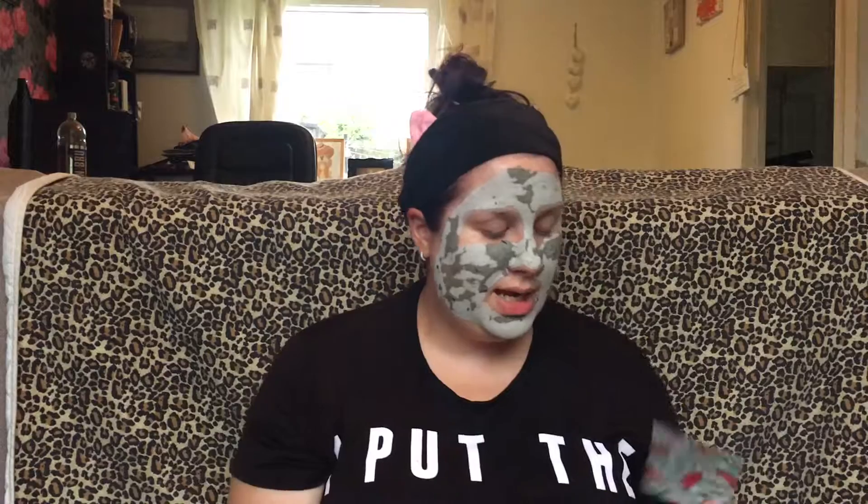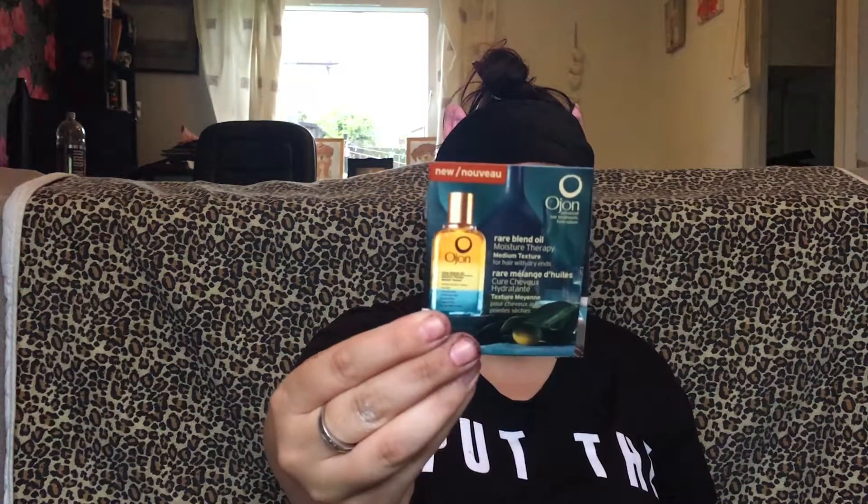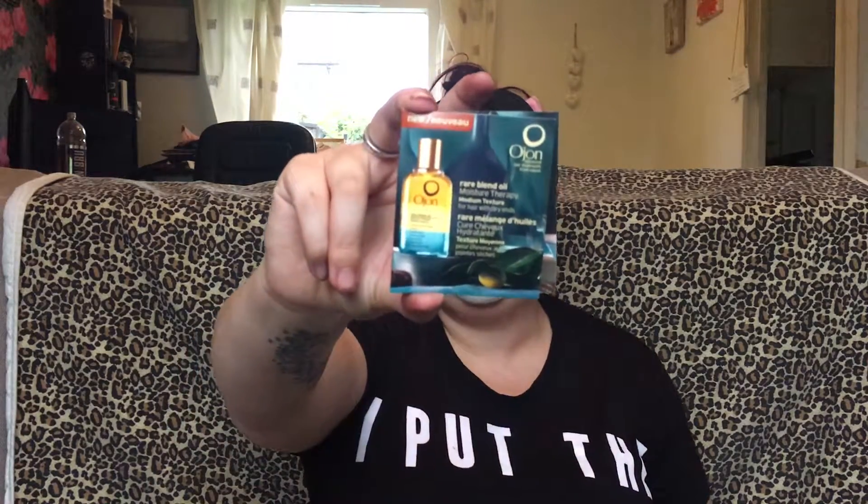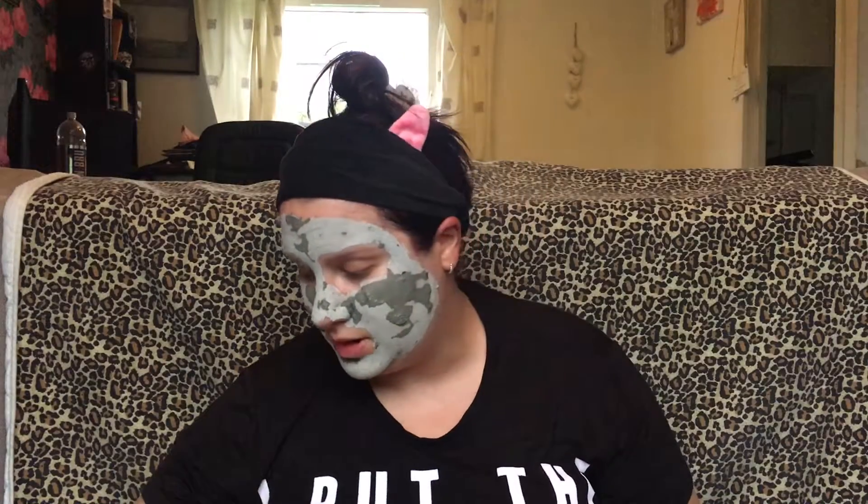The next thing, which I am seriously unimpressed with, is this - the Rare Blend Moisture Therapy Oil. It's 30 pounds for 45ml and we have a little freebie sample in here. I haven't looked up whether this is literally just a freebie sample or part of the actual box.